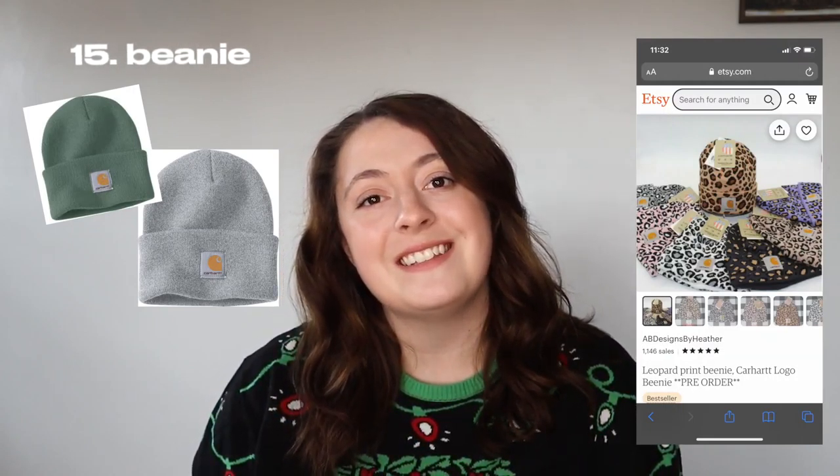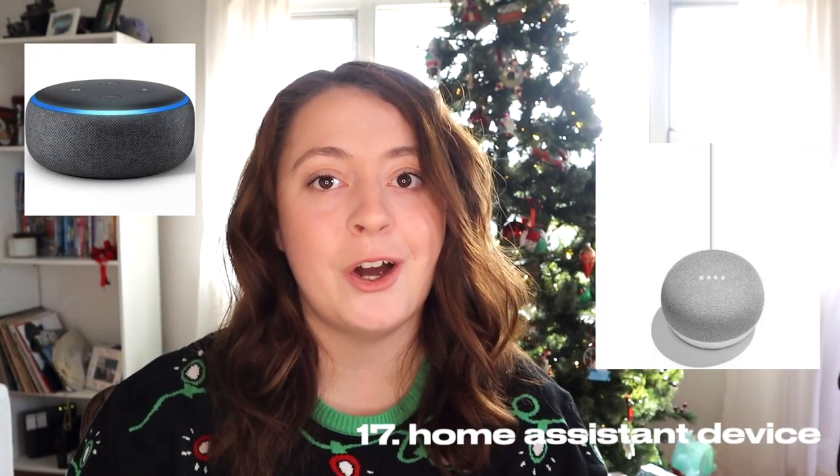AirPods themselves or any other Bluetooth headphones. A Carhartt beanie, whether it's the traditional one or a really cute one off of Etsy. The Tile Mate. An Alexa Echo or Google Home. Scrunchies — the towel scrunchies, I'm hoping to get one of these this Christmas, or one of those really huge thick scrunchies.